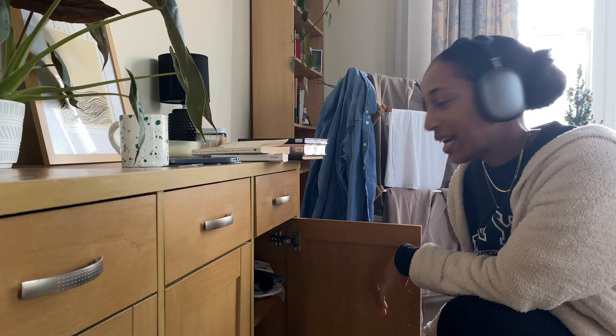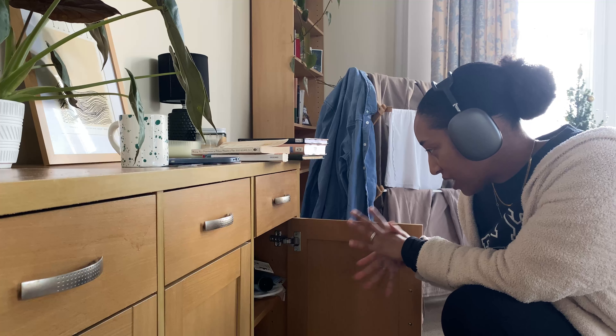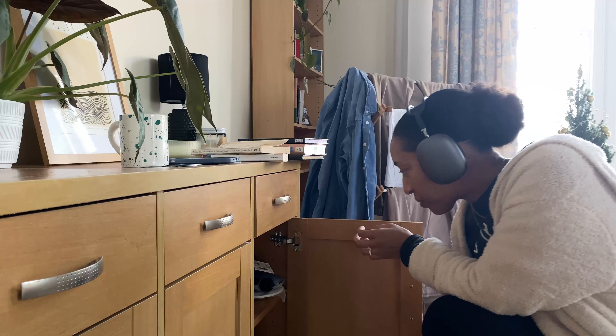Okay y'all, so now I am about to organize my little game slash hobby cabinet thing here.